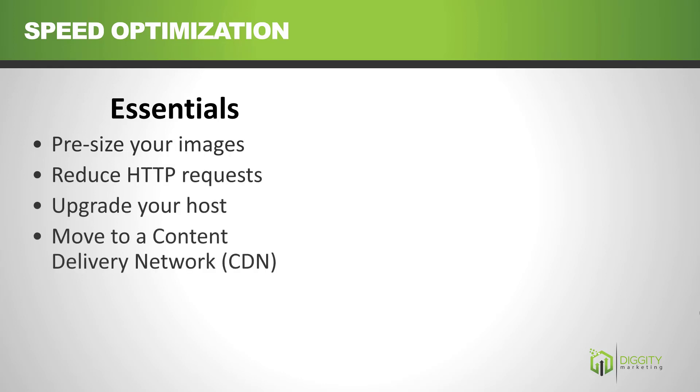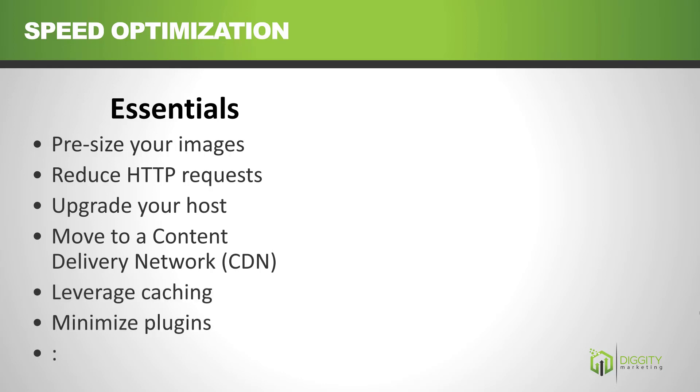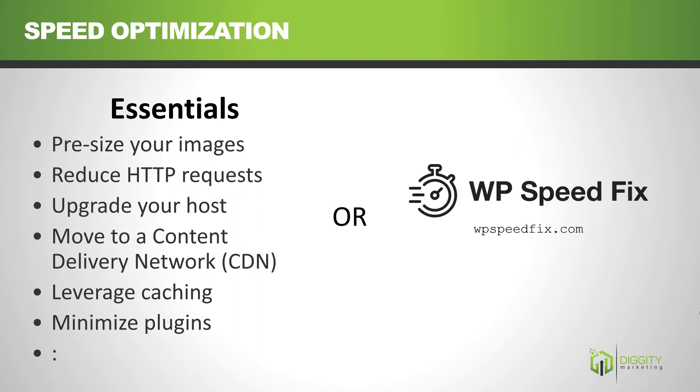Move to a content delivery network, leverage caching, minimize plugins, and so forth — or just outsource it. Outsourcing speed optimization is commoditized, so it's very cheap. Here's why I used WP Speed Fix.